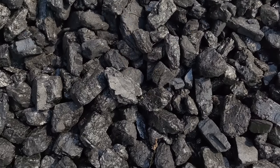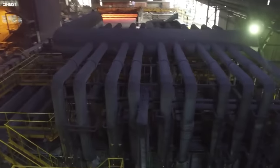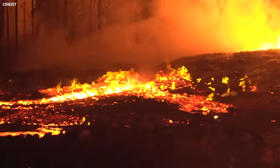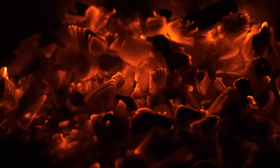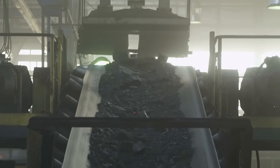Coking coal undergoes a process called coking to remove impurities and increase carbon content. This is achieved by heating coal in the absence of air in coke ovens, transforming it into coke, a porous, hard and gray substance.